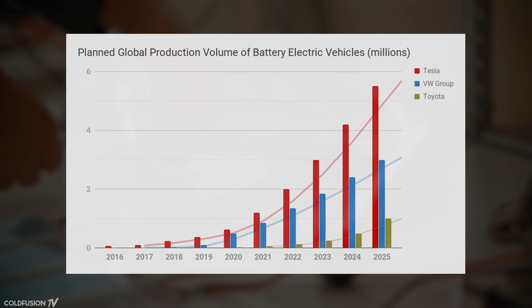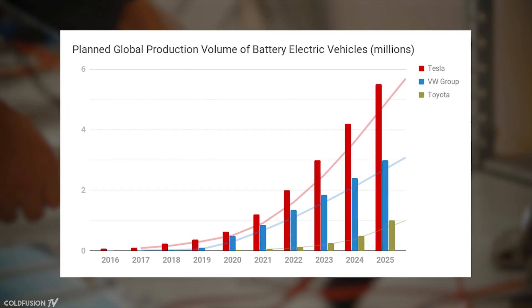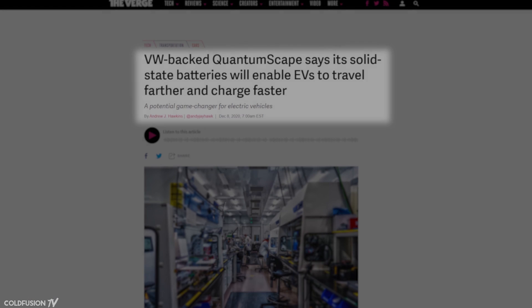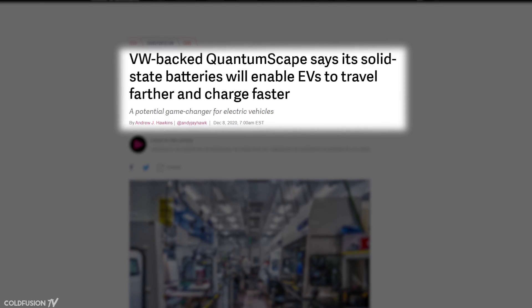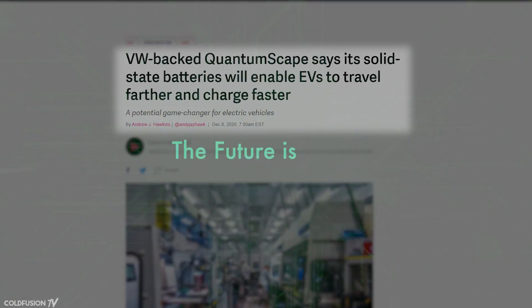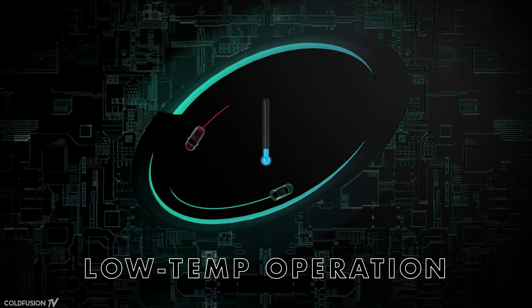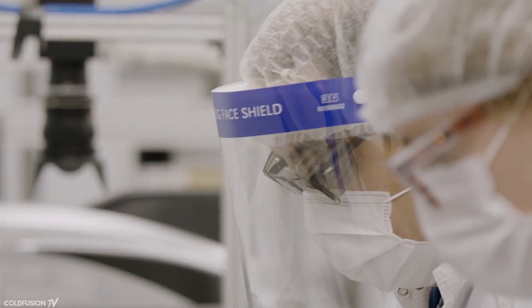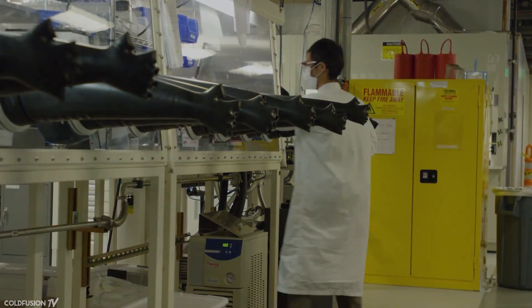Other automotive manufacturers are also looking to use solid-state batteries. Nissan and Volkswagen are two such companies. Volkswagen has its sights set on commencing battery production as early as 2025, in partnership with a company called QuantumScape. In 2021, the QuantumScape team remarked that they've resolved all of the core challenges that have plagued solid-state batteries in the past, such as incredibly short lifetimes and slow charging rates — and they have the hard data to prove it.